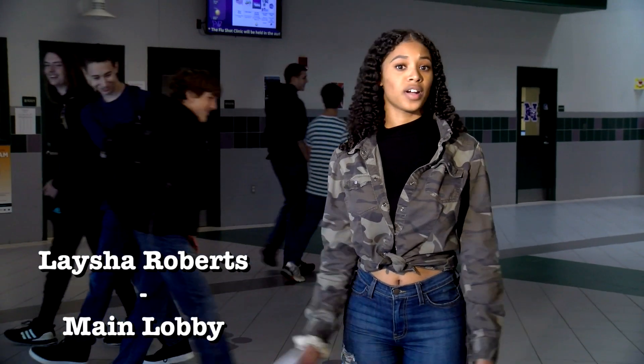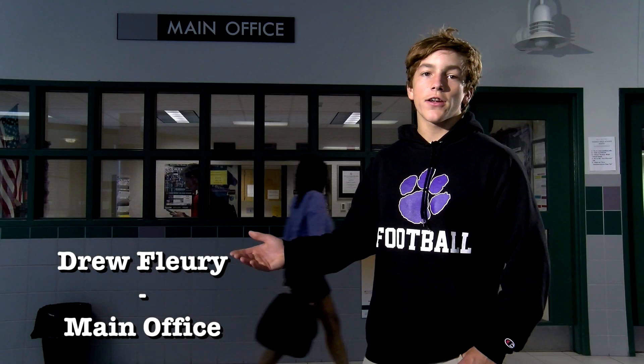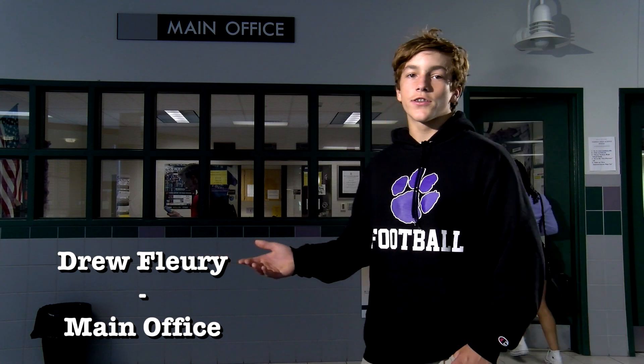This is the main lobby of our high school. The Panther Paws on the floor will direct you to where you need to go. This is our main office. If you're looking for a principal, Mr. Richard, this is where you'll find him.